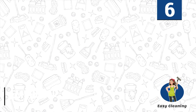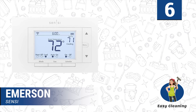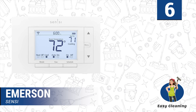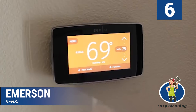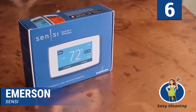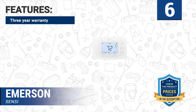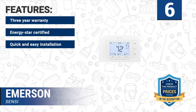Number 6: Emerson Sensi. Emerson Sensi is one of the best-rated thermostats, recognized and awarded over the years. It is a smart device essential to every home, as it can save up to 23% on heating and cooling bills thanks to the Energy Star Certified feature. You can access your energy report and schedule the best temperature that works for you. Features include a 3-year warranty, Energy Star Certified, and quick and easy installation.